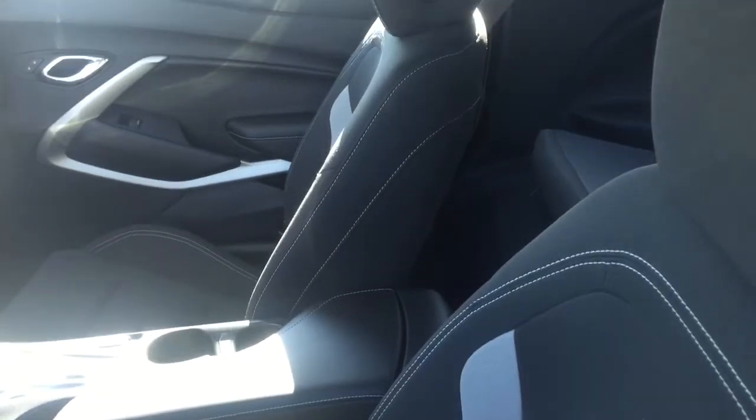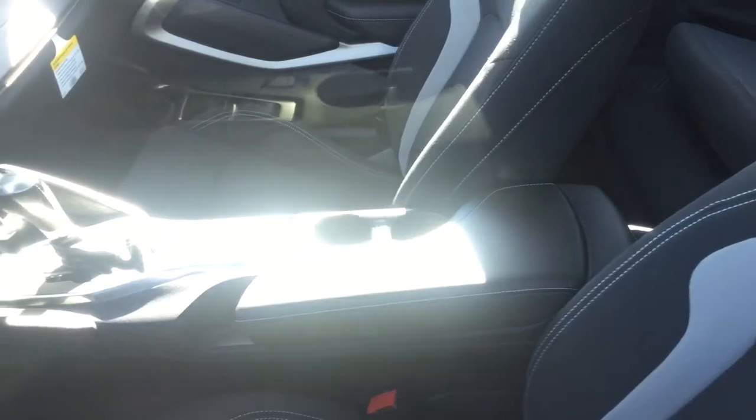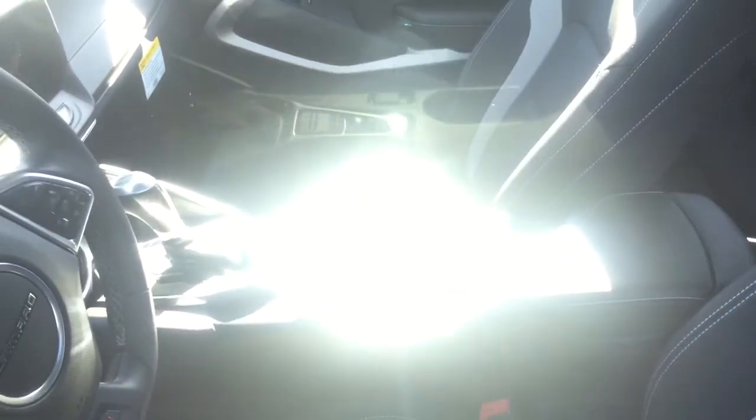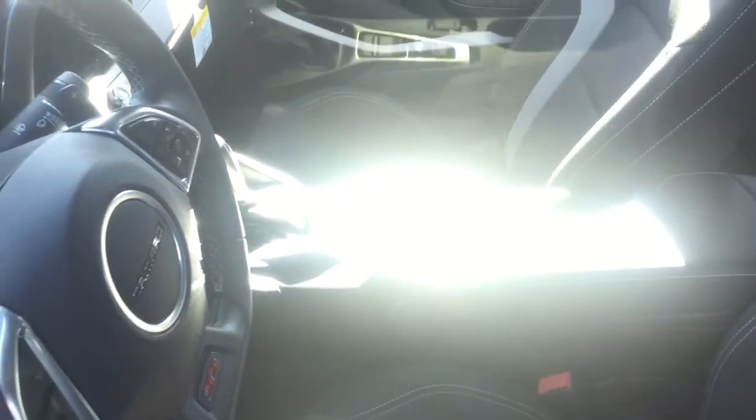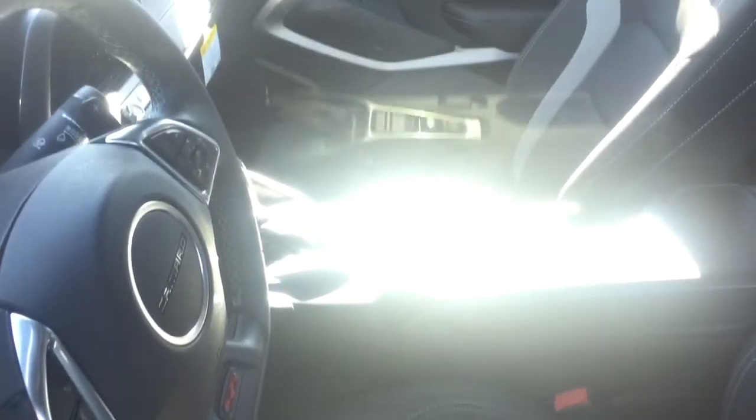I did want to give you a quick peek at the interior of the Camaros. This is the interior of one of our 1SS Camaros. All of our Camaros come standard with a backup camera, so the screen for the backup camera, your information, your radio, your navigation — all of that will come up on the left-hand side on the screen that you see there.